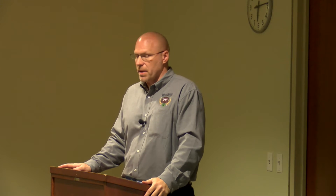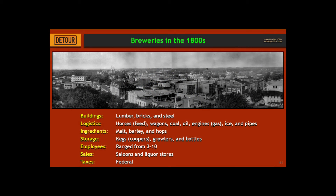The breweries themselves, because there were so many of them, were also an economic driver. To have a brewery you have to have a building — you've got to build it, you've got to have employees, horses to deliver the beer, feed for the horses, and saloons and liquor stores upon which to sell it. And of course, the government gets their taxes out of it. So there were a lot of factors that the breweries contributed to in the 1800s.